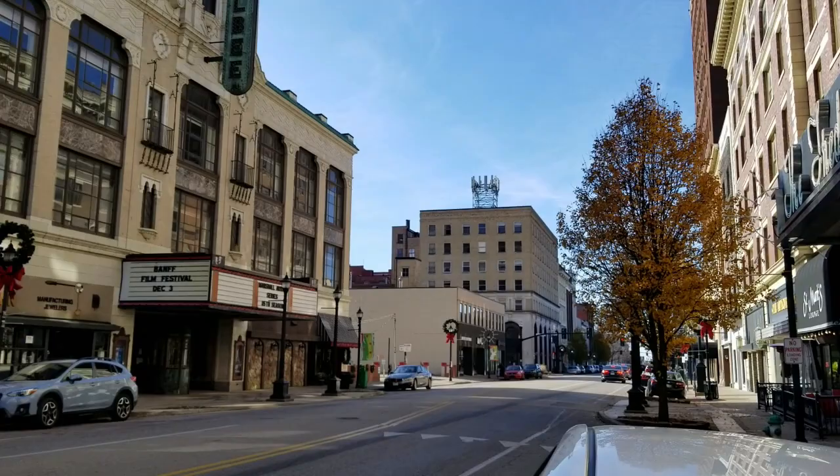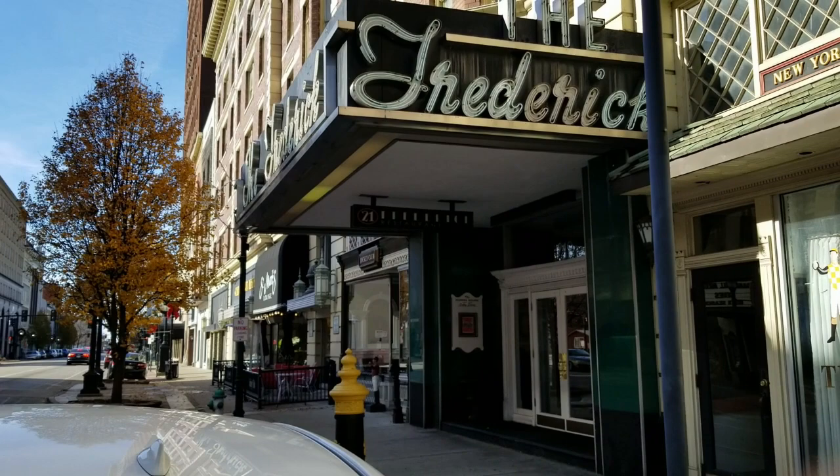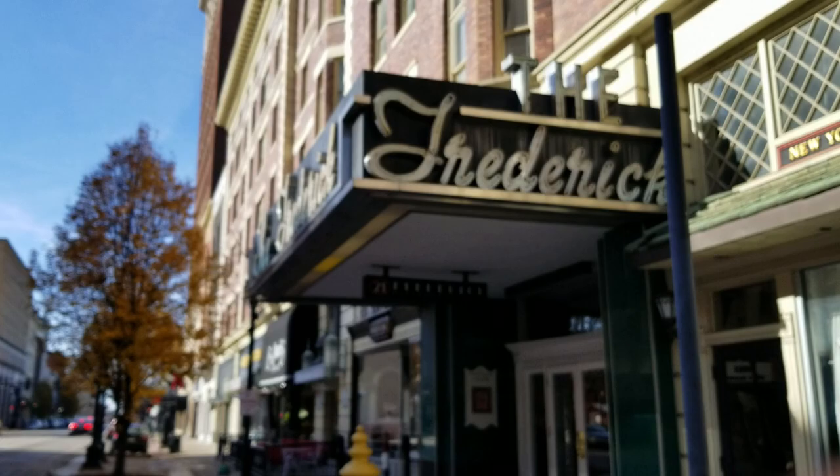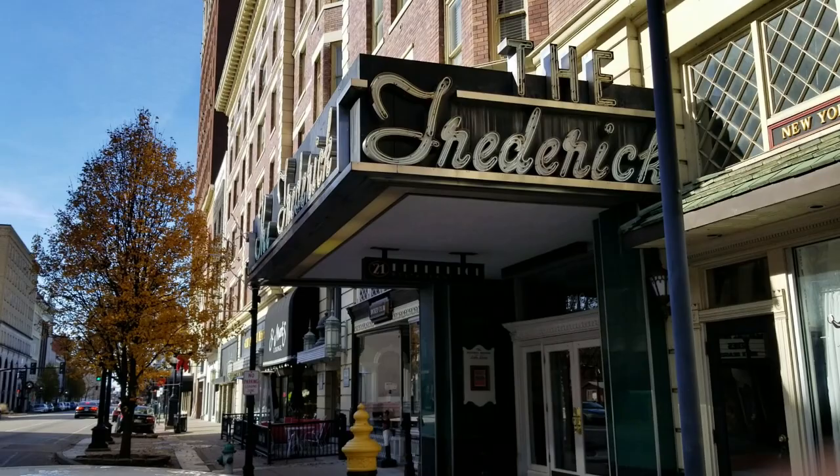Many noteworthy people stayed there and performed across the street at the Keith Albee — Richard Nixon, Bob Hope, Liberace, and many others. Rumors persist that there is a tunnel between the hotel and the Keith Albee, but there's no evidence to support that. It also had two luxurious restaurants: the Elephant Walk Club and the Colonnade Restaurant.